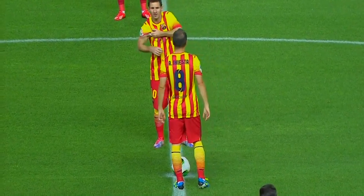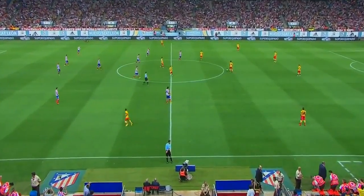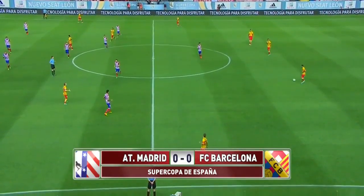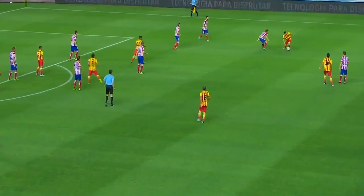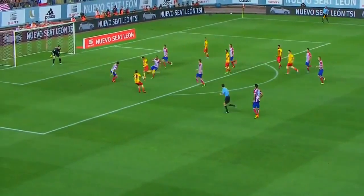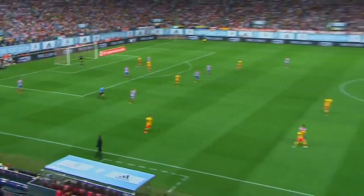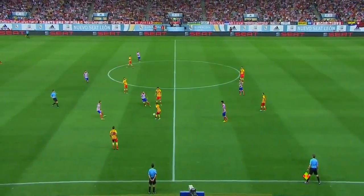Good evening everyone, welcome to an eagerly awaited Spanish Super Cup first leg tie. Barcelona are wearing their strip which mirrors the colours of the Catalan flag for the first time. Lovely touch from Jordi Alba as Pedro had the shot — a really sharp attack there from Barcelona, instigated by Messi.